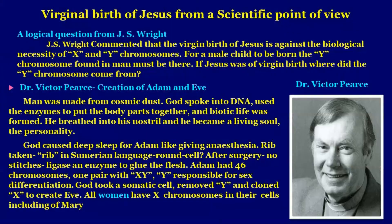Let us look at the virgin birth of Jesus from a scientific point of view. A logical question was raised by J.S. Wright: the virgin birth of Jesus is against the biological necessity of X and Y chromosomes. For a male child to be born, the Y chromosome found in man must be there. If Jesus was of virgin birth, where did the Y chromosome come from? A logical question.